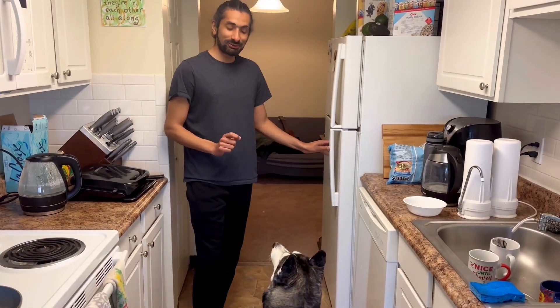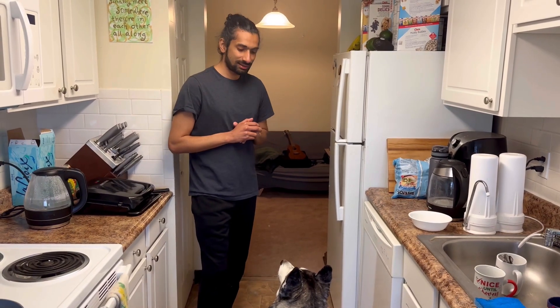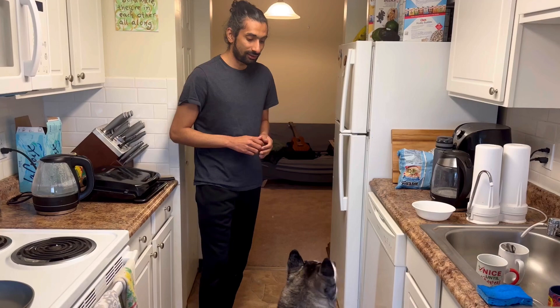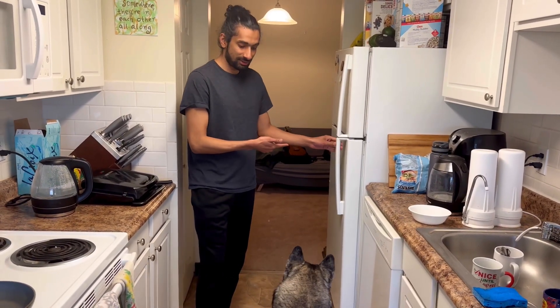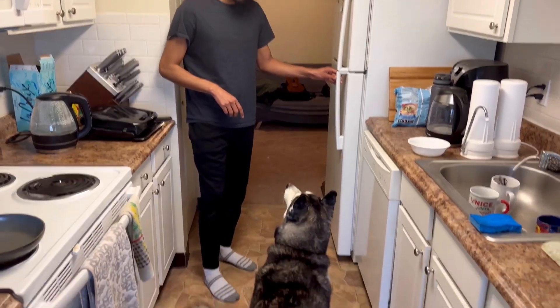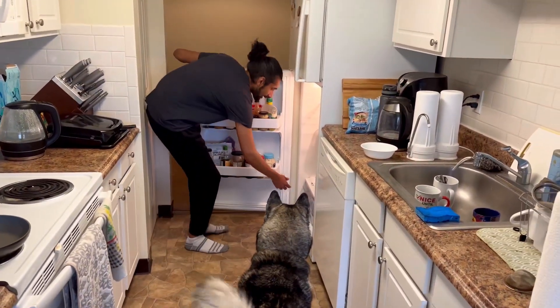He also likes to have at least one treat a day, and we usually give him a carrot or broccoli, but he really loves carrot. He comes near the fridge since he knows that we keep carrots here. He's wiggling his tail — you can see he's so excited. Okay, let's give you a carrot. Where is your carrot?